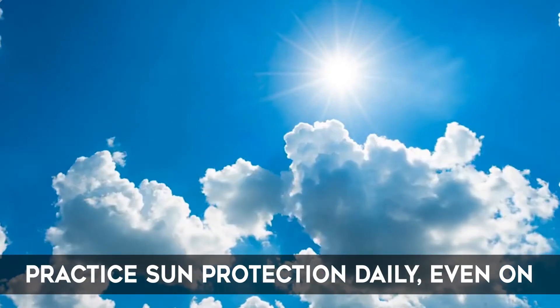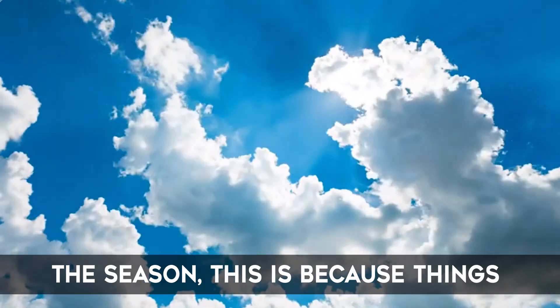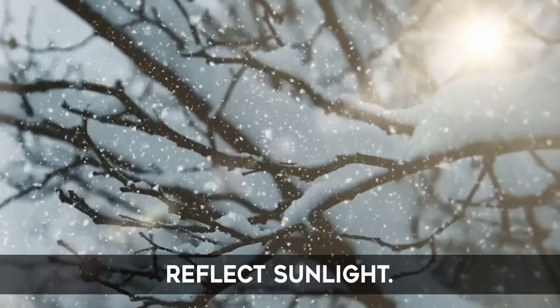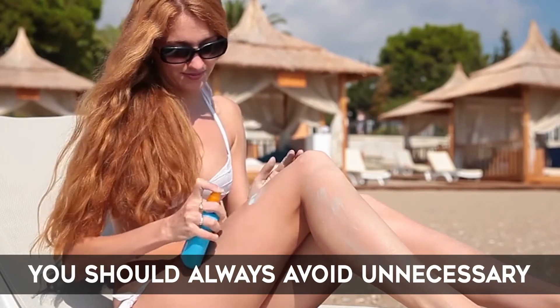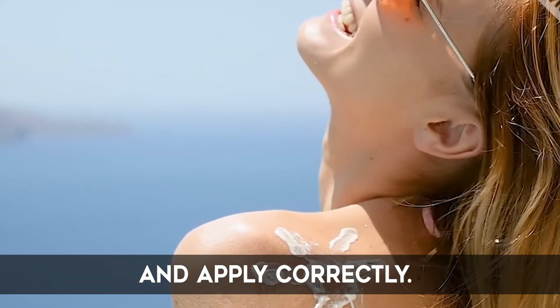It's best to practice sun protection daily, even on cool and cloudy days regardless of the season. This is because things such as sand, water and even snow reflect light. While sunscreen plays a huge role in protecting you against harmful rays, you should always avoid unnecessary skin exposure. Remember to reapply and apply correctly.